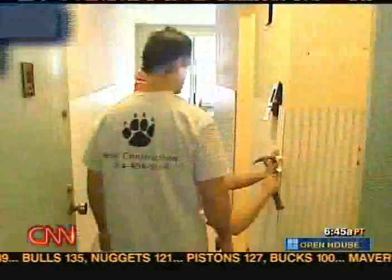Dani, thanks so much — great information. Really appreciate it. Still ahead on Open House: home renovations that pay. We'll tell you what upgrades are worth it.